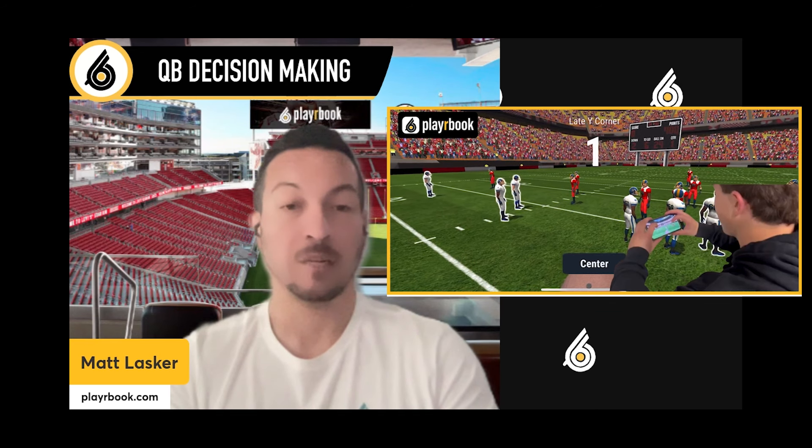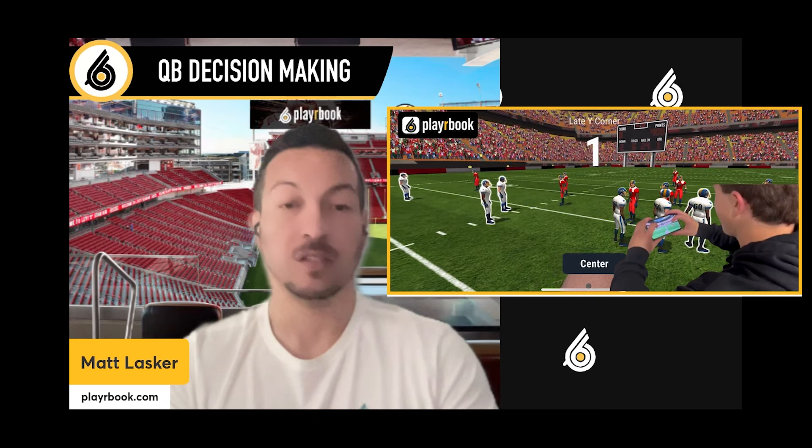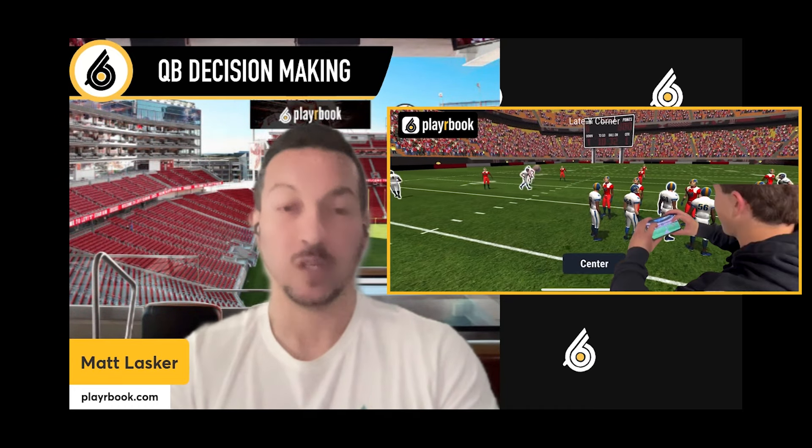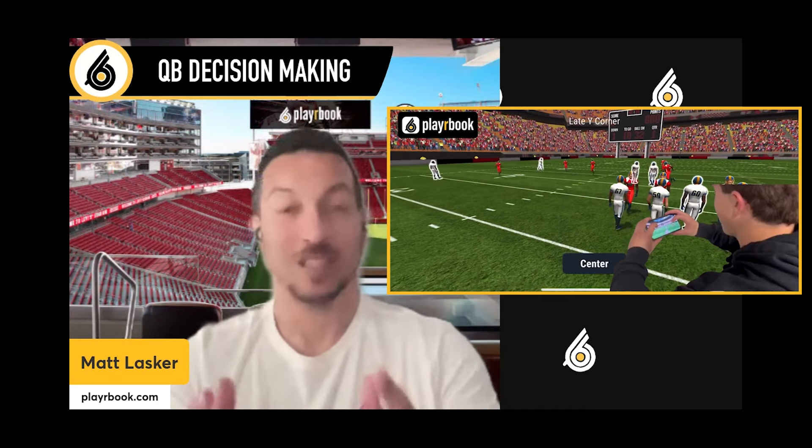There's a ton more PlayerBook can do for you, your staff, and most importantly, your players. So come learn more at playerbook.com or start your free trial now. Imagine if your offense was installed before camp this year — now, it's possible.